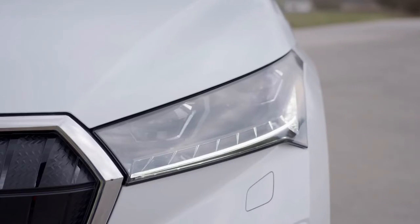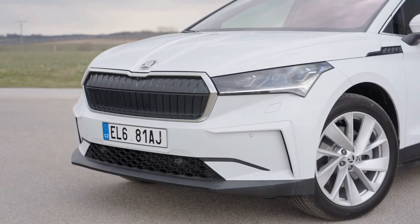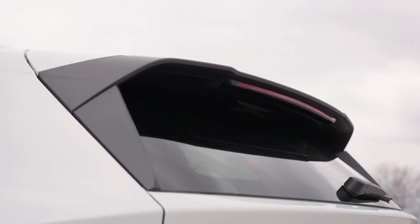Christian Strube, ŠKODA board member for technical development, said: "The numerous possible combinations, for example in terms of battery sizes and power outputs, make the modular electric car platform a perfect technical basis for our all-electric vehicles."